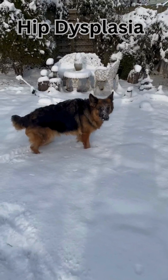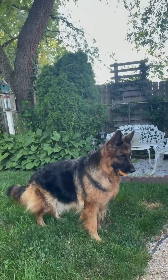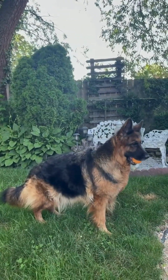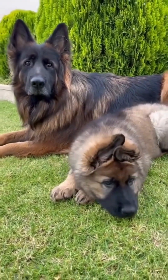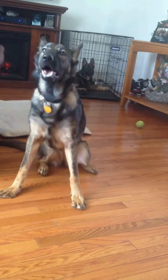Hip dysplasia. Common in large breeds like German Shepherds and Labradors. When the hip joint doesn't fit right, it causes pain and stiffness. Watch for limping or trouble standing.